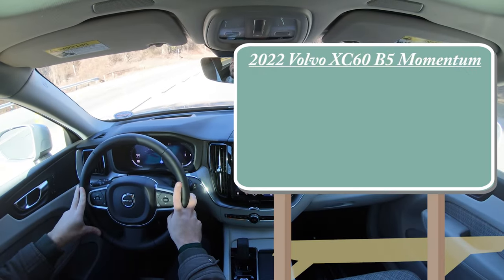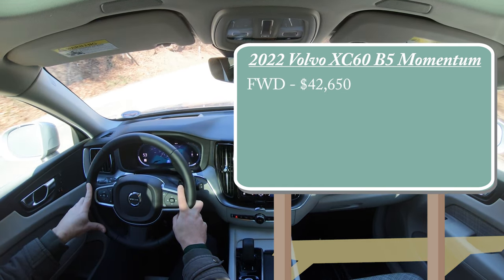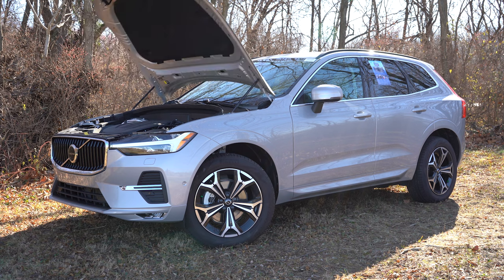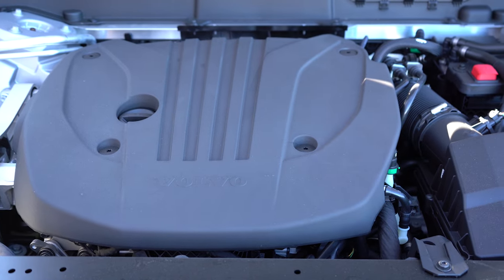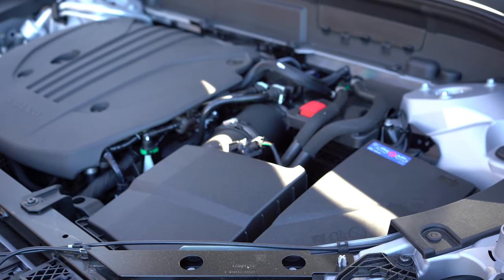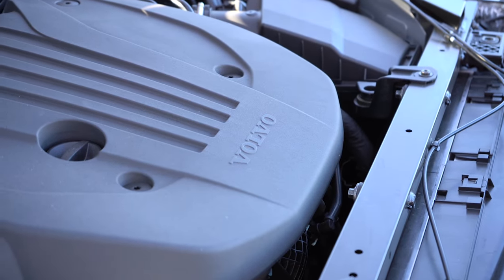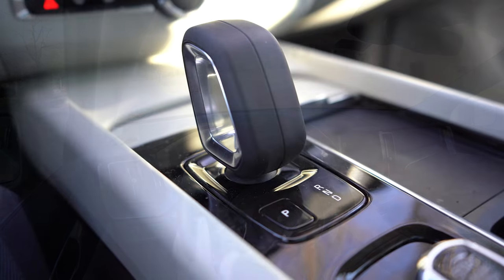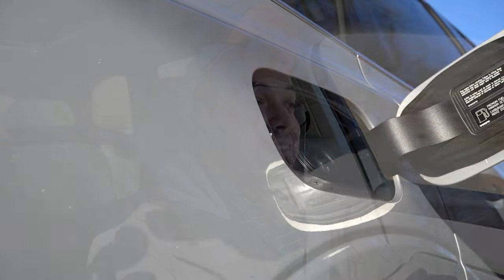Starting with pricing: for the B5 Momentum, front-wheel drive starts at $42,650 and all-wheel drive starts at $44,950. Both share the same powertrain — a 2.0-liter turbocharged inline-four with a 48-volt mild hybrid battery system producing a combined 260 horsepower at 5,500 RPM and 258 lb-ft of torque at 4,800 RPM, through an eight-speed automatic. Zero to 60 comes in at approximately 6.4 seconds.